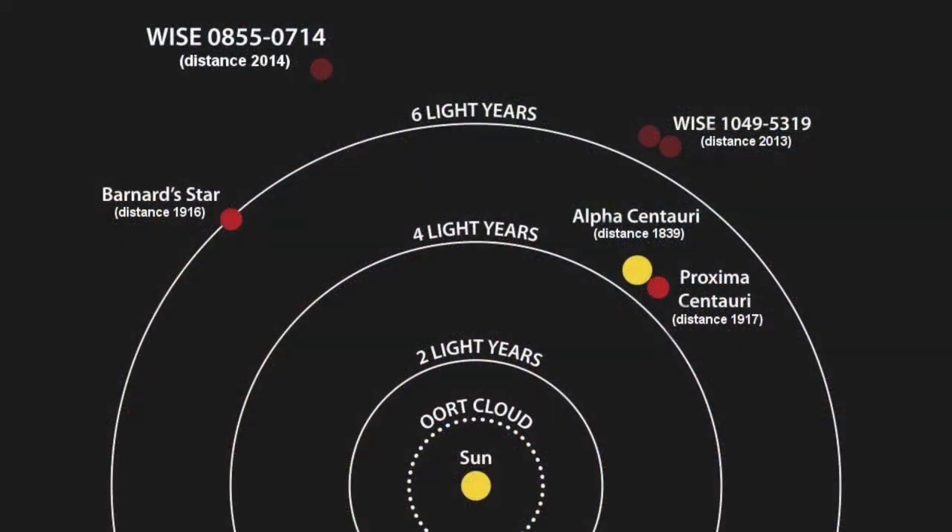Proxima Centauri is actually part of a triple star system, which also includes the stars Alpha Centauri A and B. Proxima Centauri is a small red star, and it is about one tenth the size of our Sun. So you can't quite see it in the nighttime sky — you need a very big telescope to observe this dim star.